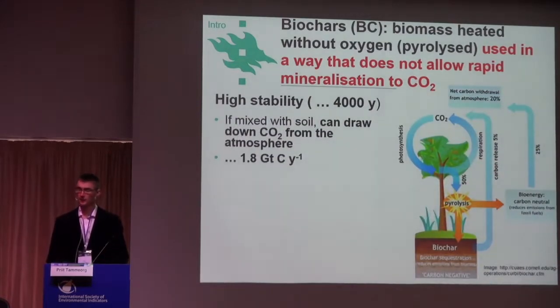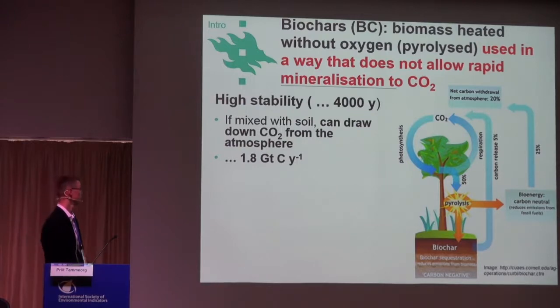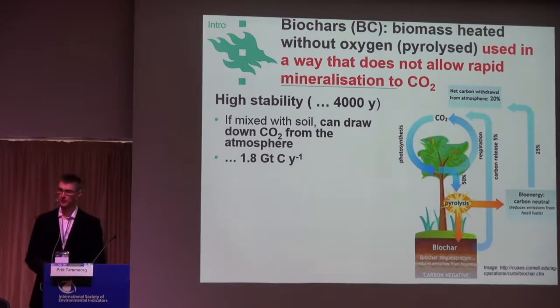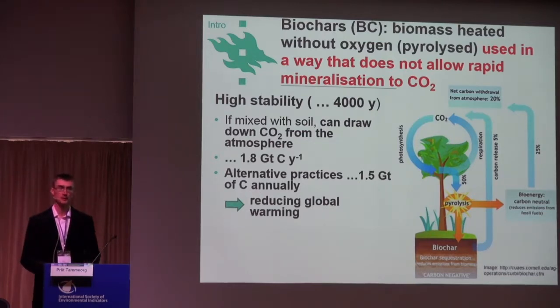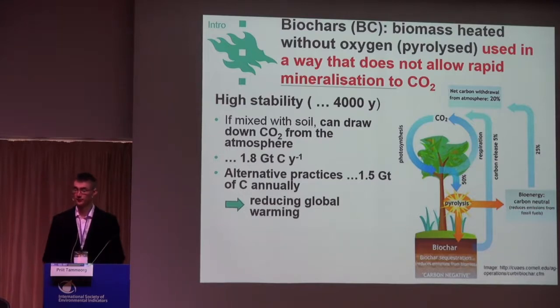It has been calculated that we could sustainably sequester as much as 1.8 gigatons of carbon annually with sustainable biochar practices. Whereas alternative practices using more short-term carbon additions to soils — such as organic fertilizers and agroforestry — can reach only 1.5 megatons. This carbon is very short-lived; in a few years, maybe 10 years, it is released back to the atmosphere. But condensed aromatic compounds are stable and stay for hundreds and thousands of years.